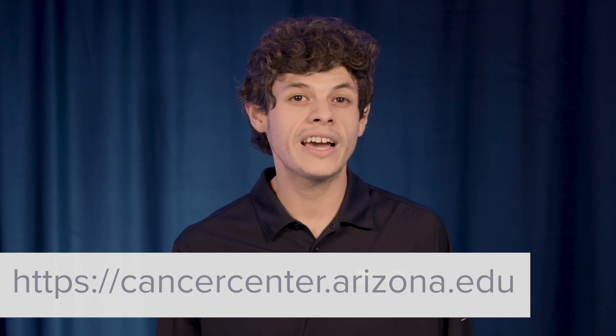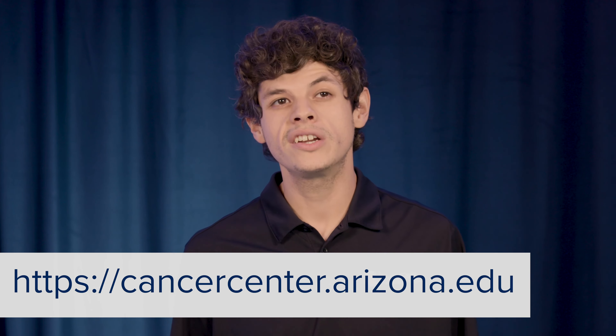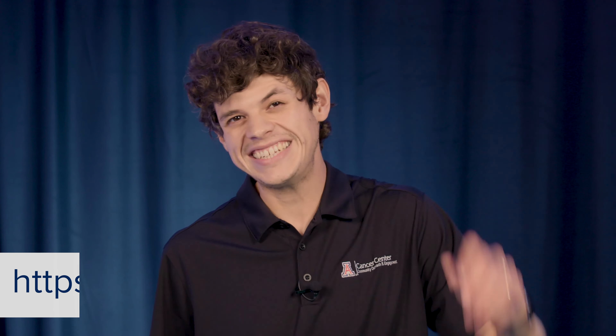So that was the tour of our giant inflatable colon. Thank you so much, I hope you all learned a bunch. We will see you next time. For more information, be sure to check out our website at cancercenter.arizona.edu. Thanks again.